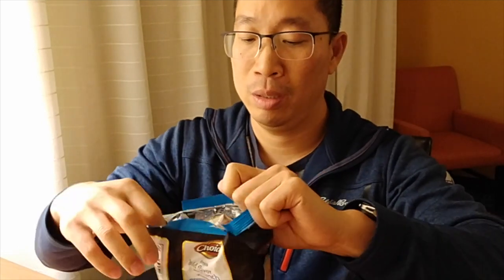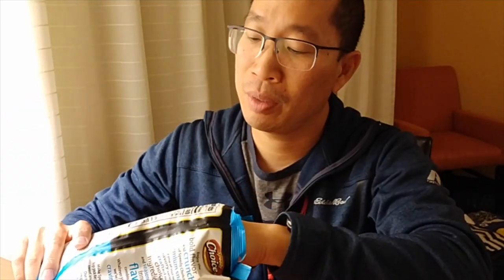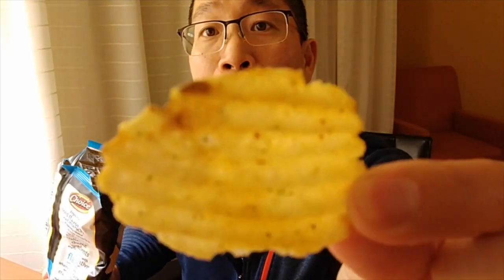First up — Creamy Ranch Habanero. I could smell the heat right when I opened it up. Little typical ridge chip here, a little burnt right there, got some seasoning on it. Let's take a look — a little bit of heat. I could definitely taste the ranch and a little bit of heat with the habanero seasoning. Not bad. On the back it says 'bold flavor and crunch' — I could taste that.